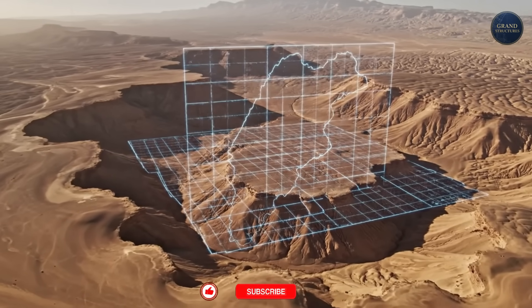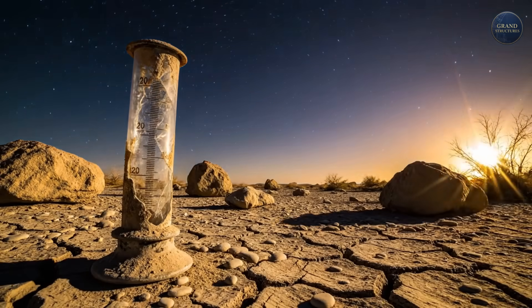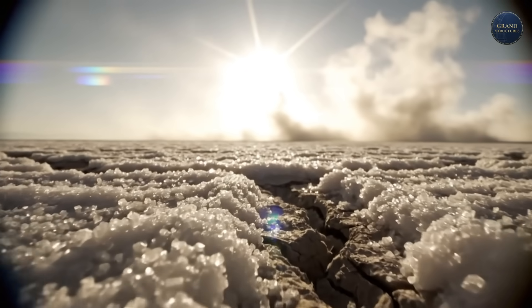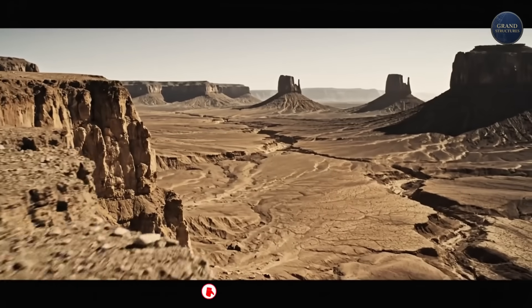This is the Negev. It covers 60% of the land of Israel. It gets less than 100 millimeters of rain a year. The soil is salty. The sun is relentless. By every logical metric, this is a place where nothing should grow.